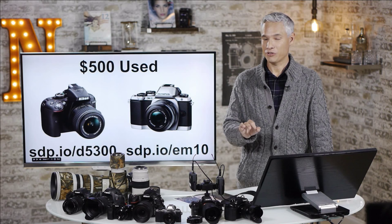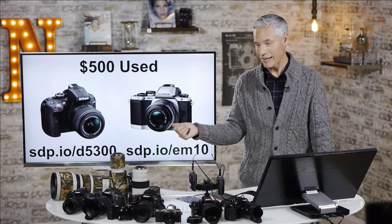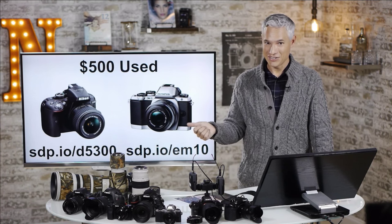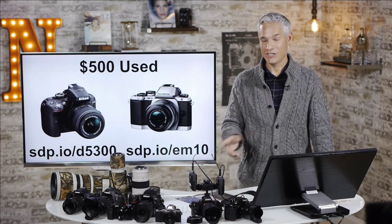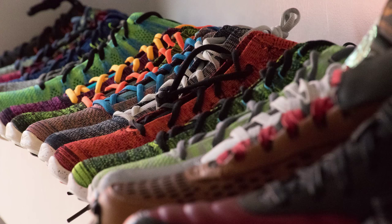If you can spend up to $500 you can take a big step up. The Nikon D5300 is a fantastic value for $500 used with a lens. The D5300 has an articulating screen, Wi-Fi and GPS — just about every feature you'd want. It's a previous generation model which is why it's such a good value, but it still takes absolutely fantastic pictures and it's even capable of some light sports photography with really good autofocusing.